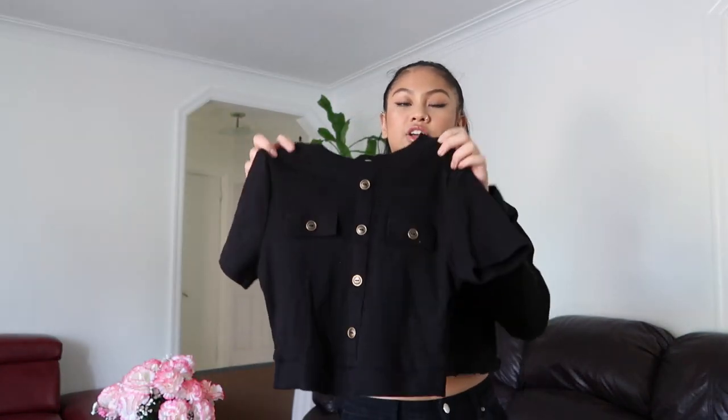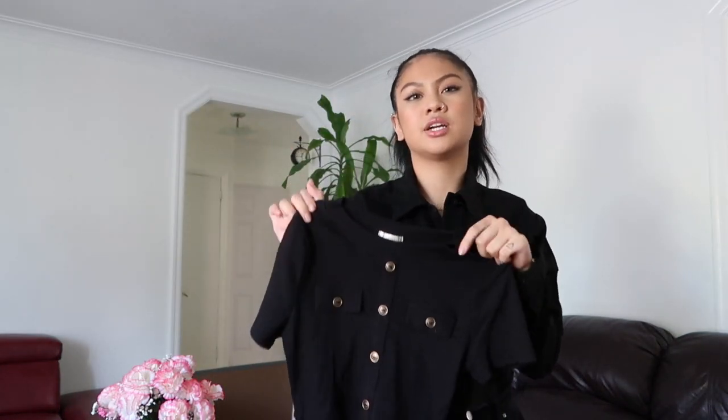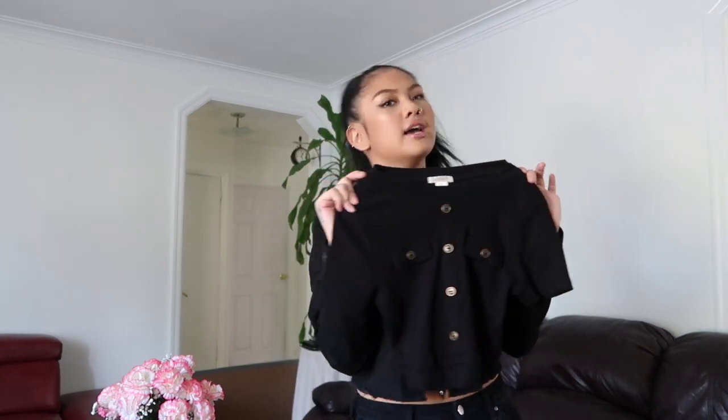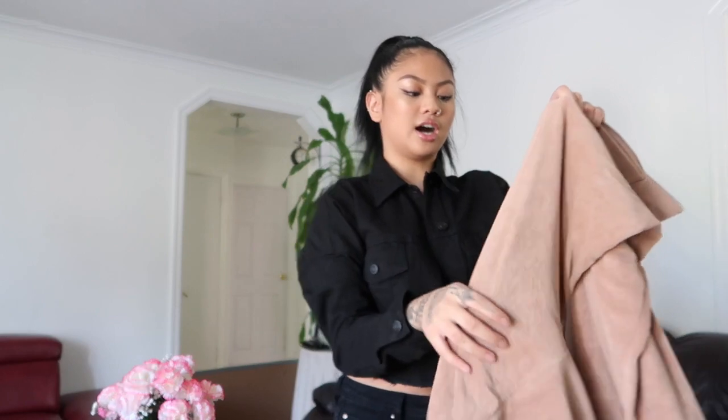I got this because there's a family event happening in the summer — if corona doesn't stretch that long — and I wanted something very classy, very cute, and very simple. I would match this with black heels.